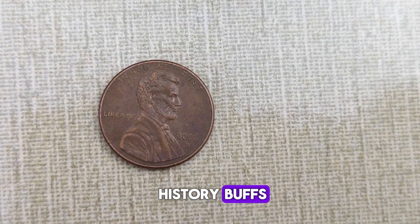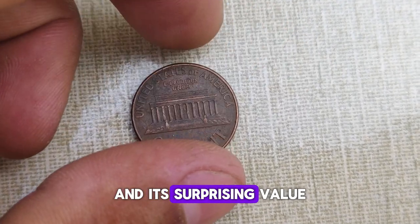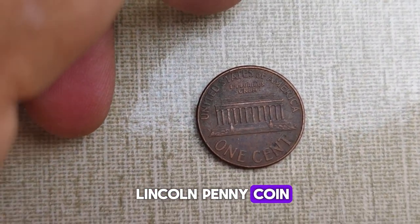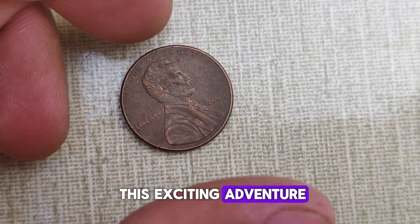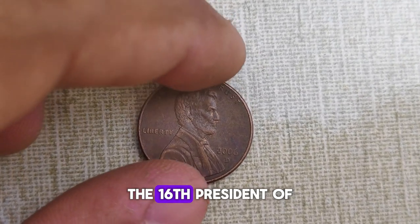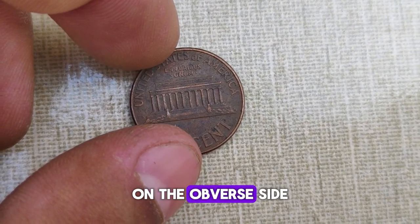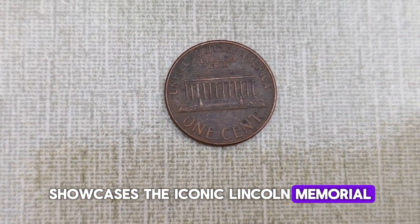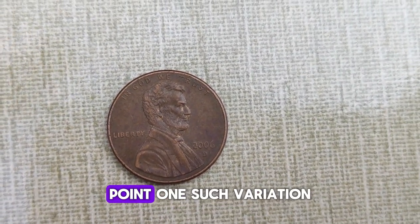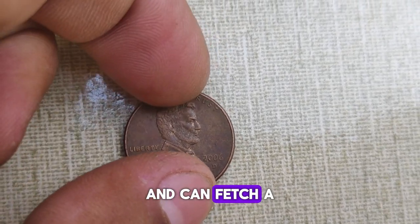Welcome, coin enthusiasts and history buffs, to another captivating journey into the world of numismatics. Today, we're delving into the fascinating story behind the 2006 Abraham Lincoln penny coin and its surprising value. We're going to explore the history, significance, and the potential value of this coin. The 2006 Abraham Lincoln penny coin was minted to commemorate the 100th anniversary of the birth of Abraham Lincoln, the 16th President of the United States. Minted in Denver in 2006, this coin features a striking profile of President Lincoln on the obverse side, while the reverse side showcases the iconic Lincoln Memorial. While millions of these coins were minted, certain variations and errors make some of them extremely valuable to collectors. One such variation is the 'speared bison' error, where a die gouge appears to spear the bison on the reverse side of the coin — this error is highly sought after by collectors and can fetch a significant sum at auctions.